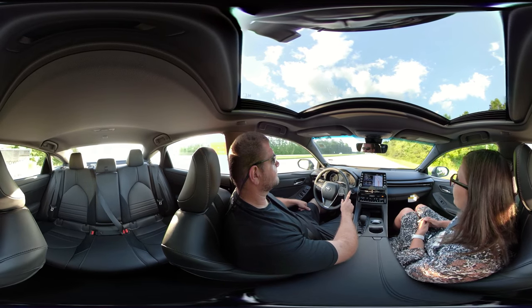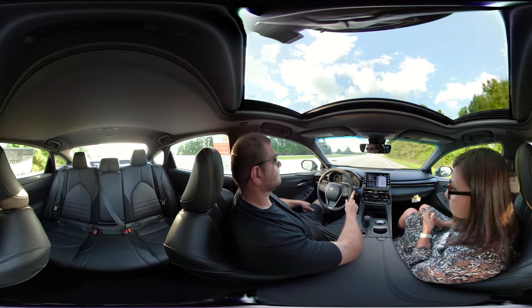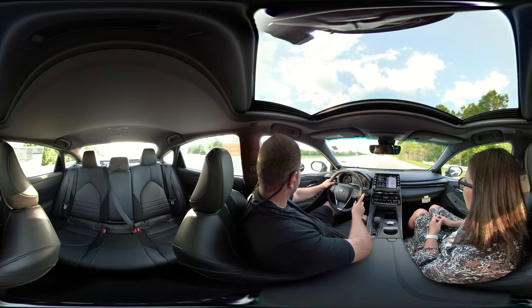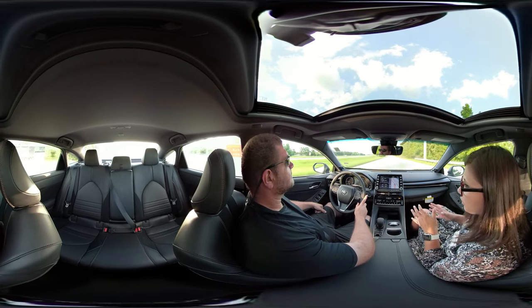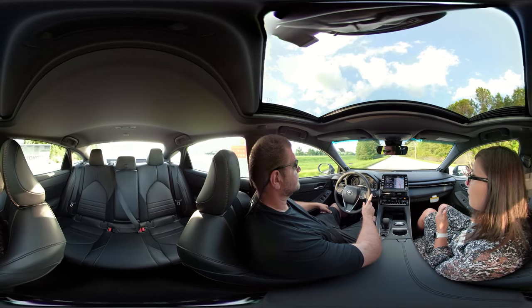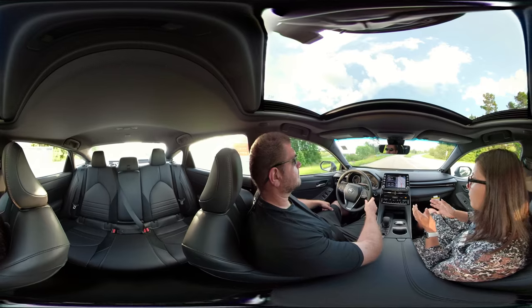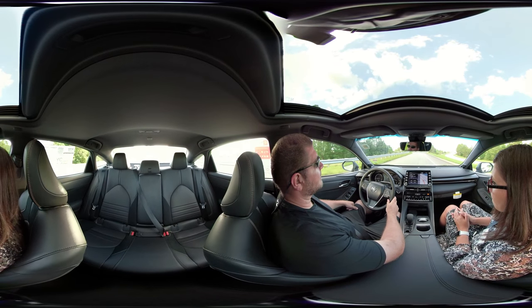You're also aware of the pre-collision system with pedestrian detection as well. Toyota has all kinds of safety features now, and what I love is that they've made those core safety features standard on all models. So you don't necessarily have to go all the way to the top trim level to benefit from having those safety features.